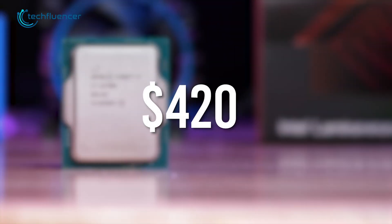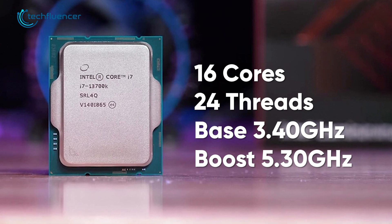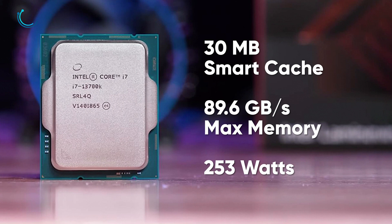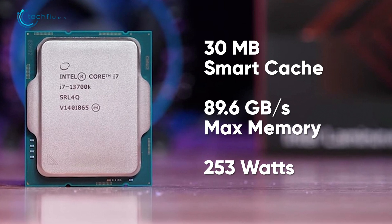Priced at around $420, the i7-13700K incorporates a total of 16 cores and 24 threads with a 3.40GHz base and 5.30GHz boost clock speed. With 30MB of Intel Smart Cache and 89.6GB of maximum memory bandwidth, this thing draws as much as 253W of power from your PSU.